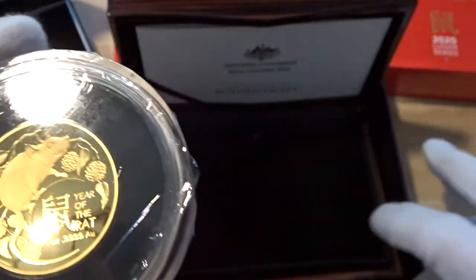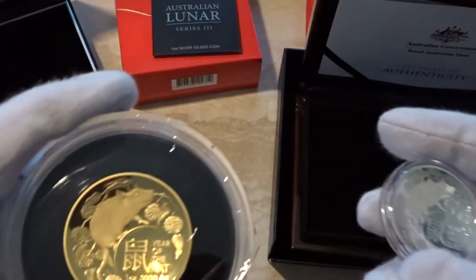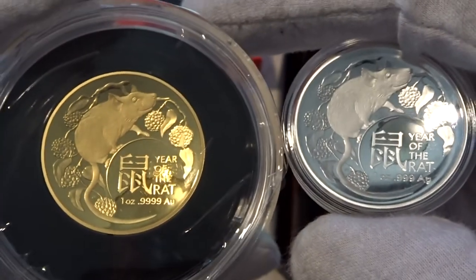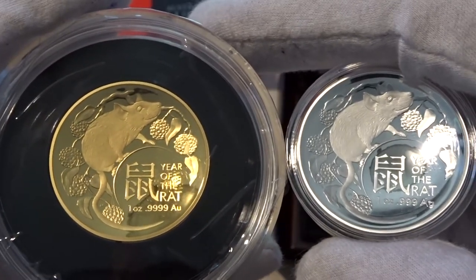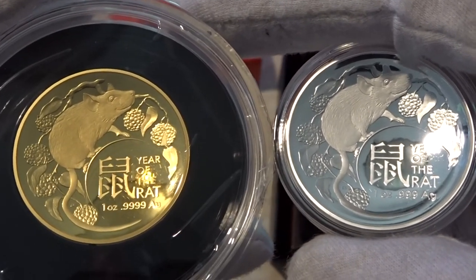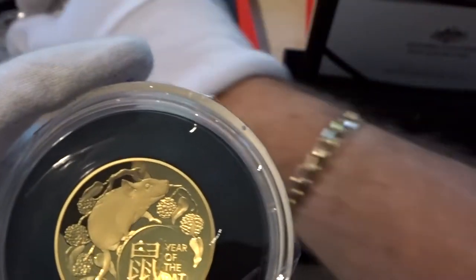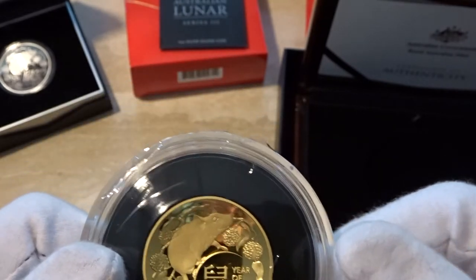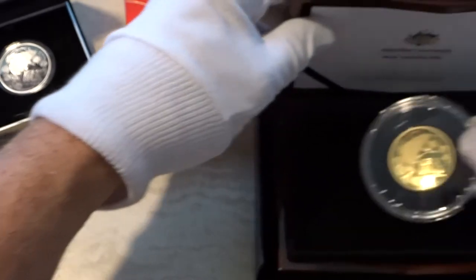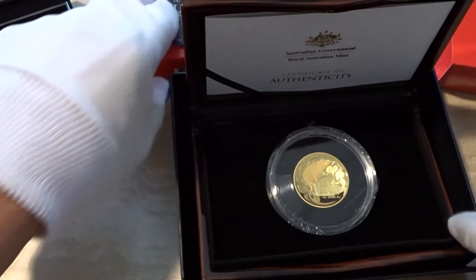This gold and silver Lunarat coin has been very popular here in Australia, so I think these will sell out quite quickly — or at least the silver will; gold is always a bit slower. Interestingly, the coins appear to be the same diameter, which is unusual for a gold and silver coin combined.